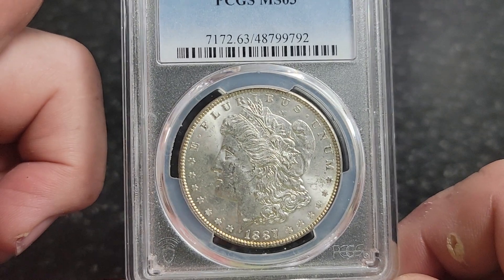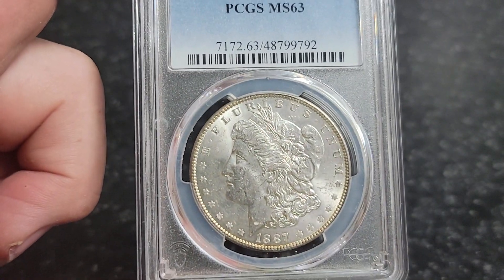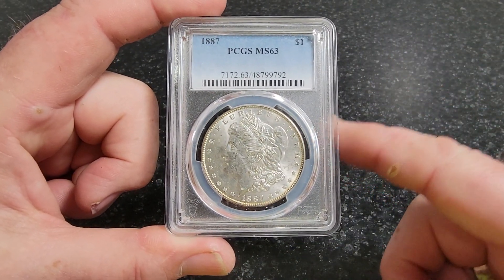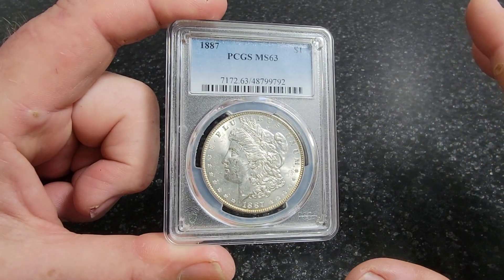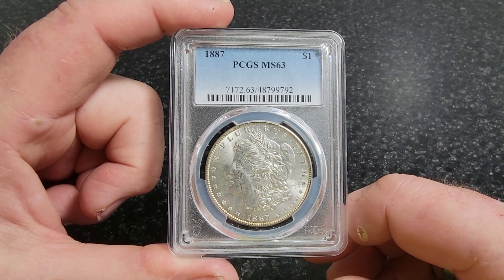That's a coin PCGS values at one thousand dollars. Now, back to my point at the beginning of the video - I found this coin at our auction.